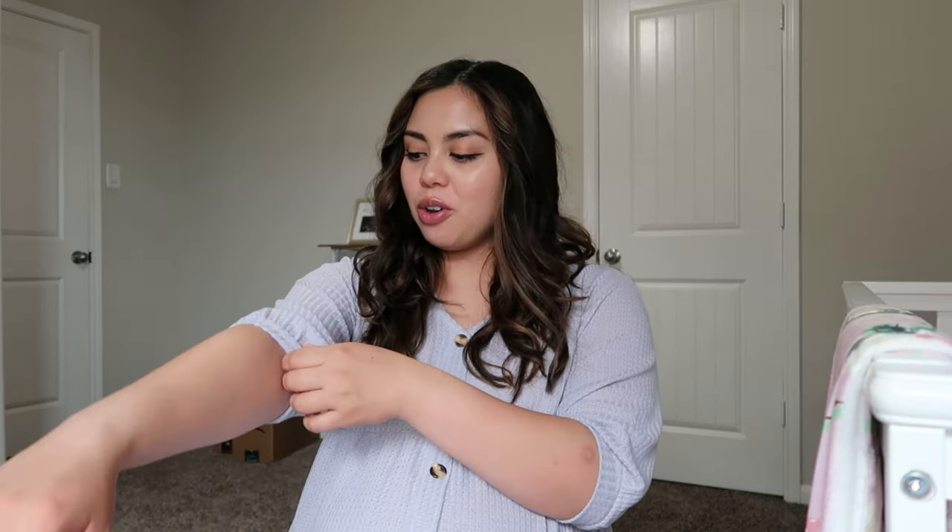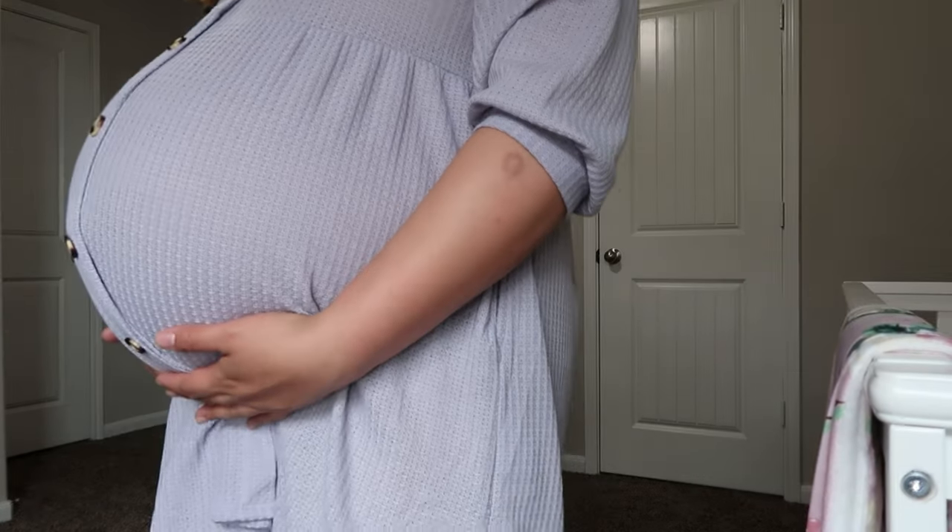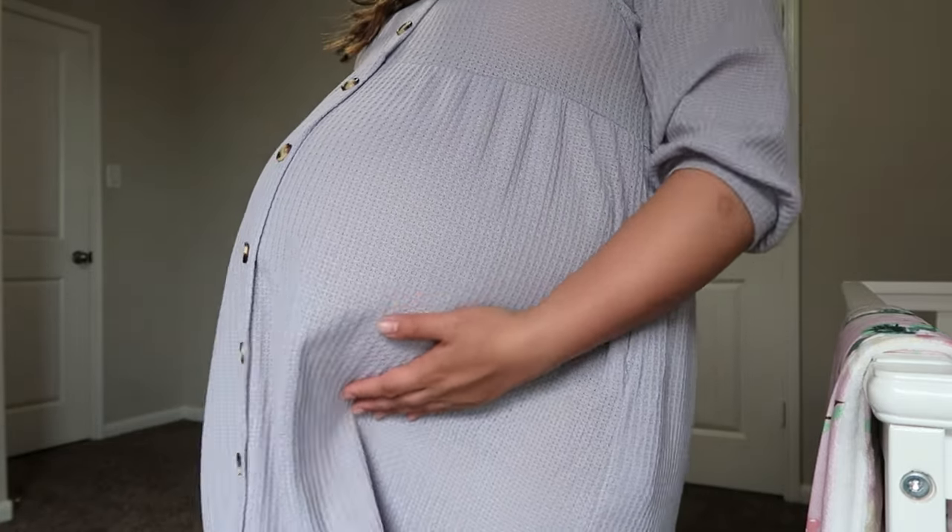I was taking some photos earlier for Pink Blush Maternity — I have a discount code down below. This video is not sponsored by them, it's just a cute waffle knit light spring dress that I'm wearing. It's definitely bump friendly. I'm about to be 40 weeks so you can see the big old bump. I'm also in the nursery — we are almost done building it, just a few finishing touches, and I'm so excited to give you guys a tour.